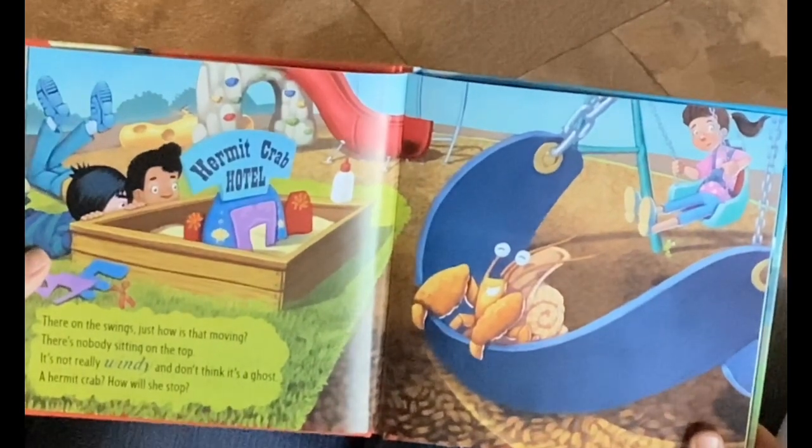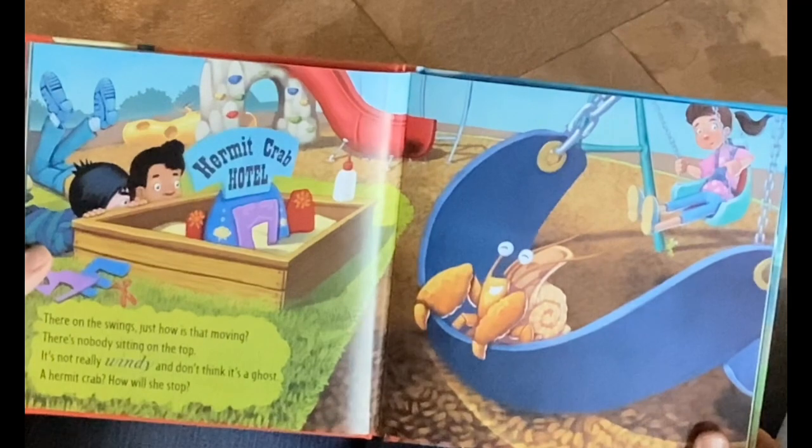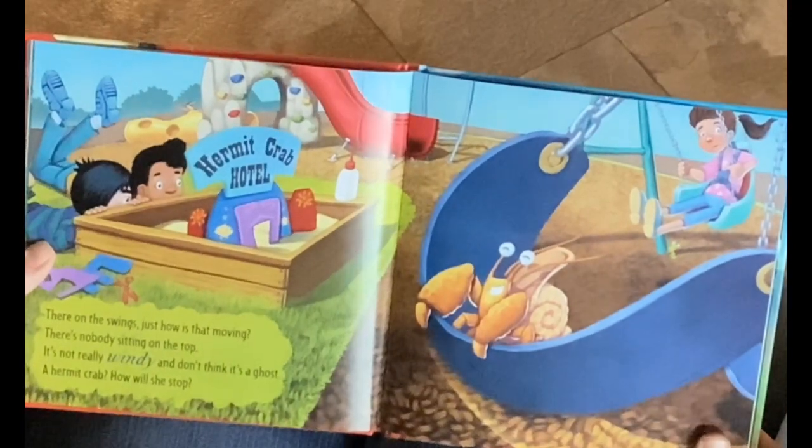They're on the swings. Just how is that moving? There's nobody sitting on top. It's really windy, and don't think it's a ghost. A hermit crab? How will she stop?